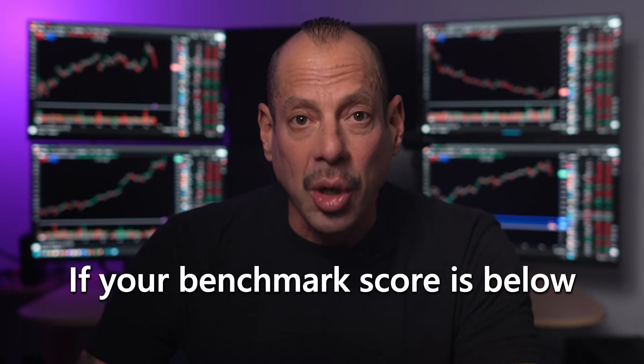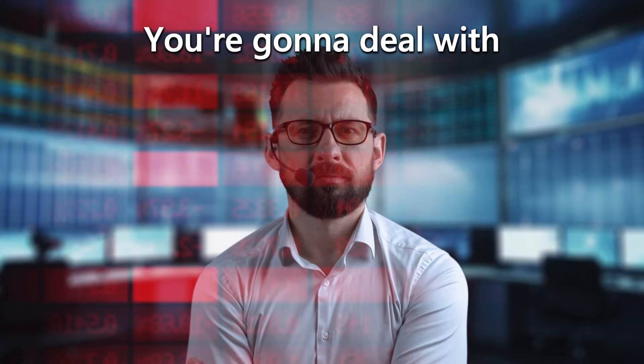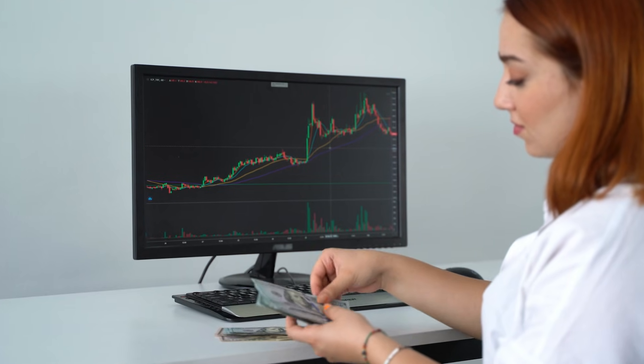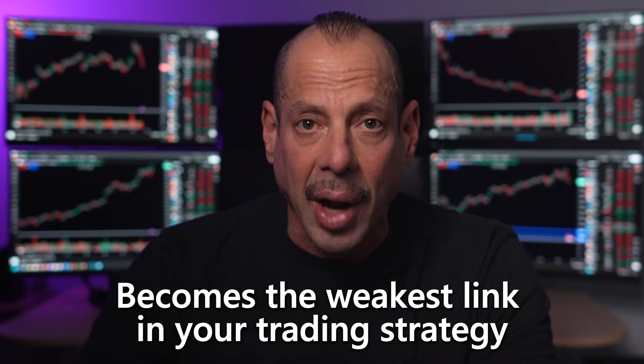That's the number that determines whether your CPU handles the firehose of real-time market data, or whether it folds like a cheap lawn chair the moment volatility kicks in. If your benchmark score is below 45,000, I don't care what trading platform you use — you're going to deal with lag, chart stutter, delayed fills, and that split-second hesitation that costs you real money. 45,000 is now the absolute bare minimum if you're trading with real money. Anything lower and your hardware becomes the weakest link in your trading strategy.